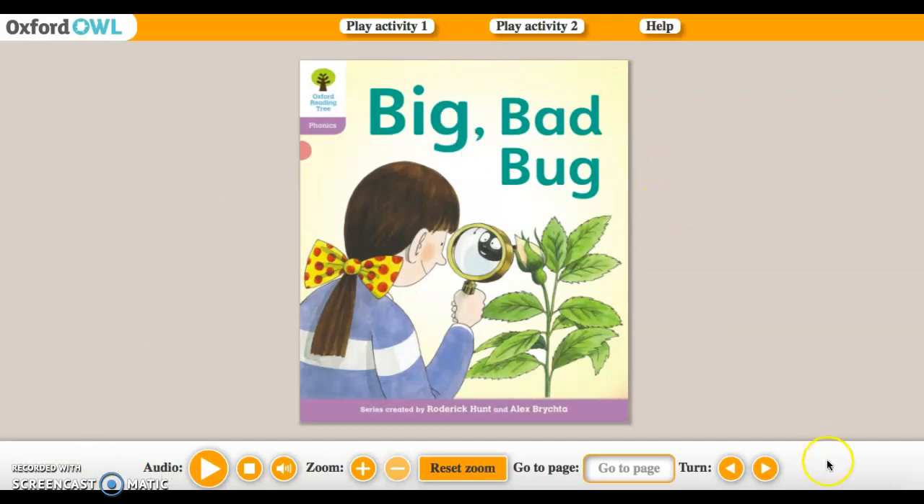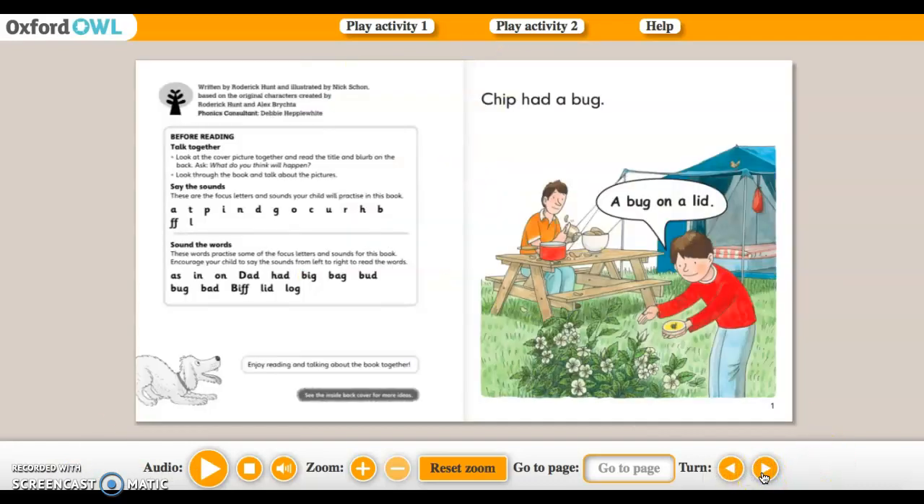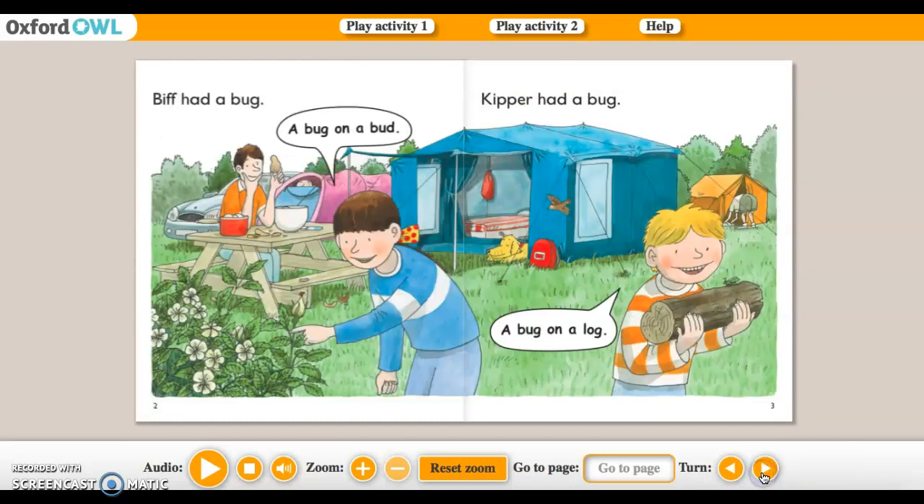So, Big Bad Bug. Chip had a bug — a bug on a lid. Biff had a bug — a bug on a bird. Kipper had a bug — a bug on a log.